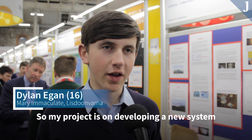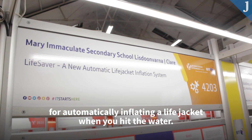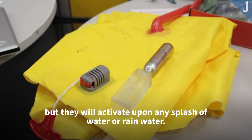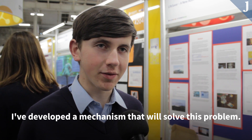My project is on developing a new system for automatically inflating a life jacket when you hit the water. This is important because there are automatic inflators available at the moment, but they will activate upon any splash of water or rainwater. I've developed a mechanism that will solve this problem.